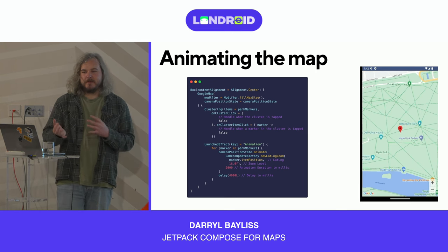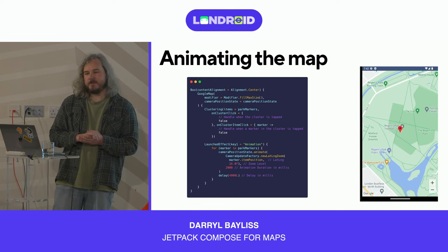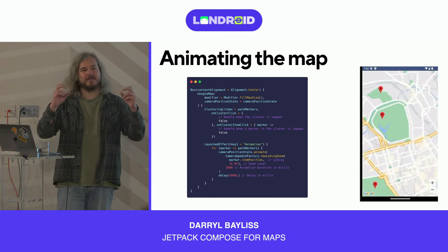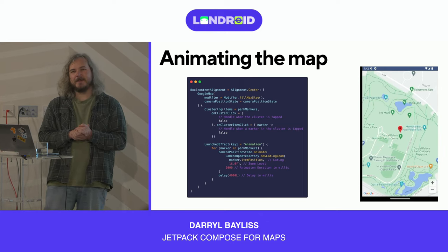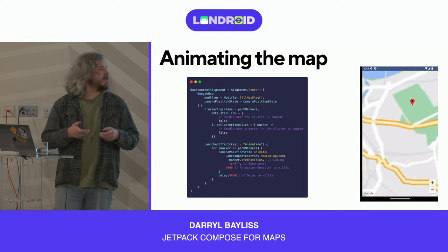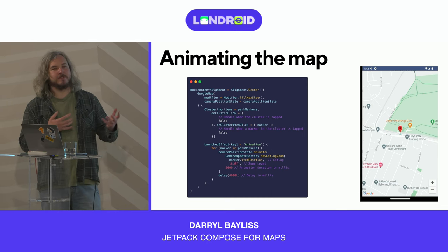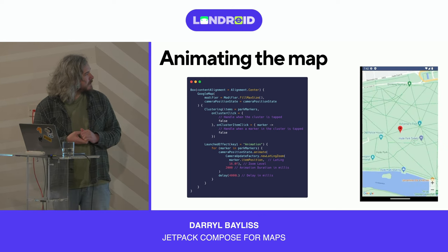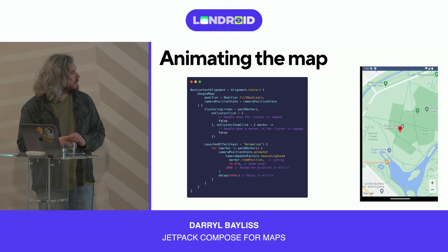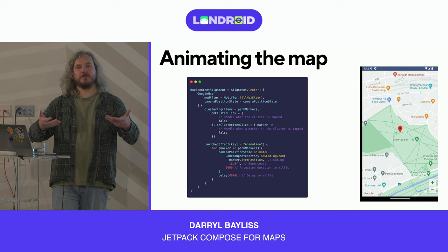You can also animate around the map. You use a CameraUpdateFactory object, which you pass into your camera position state, to provide new coordinates, new zoom levels, and even the duration of the animation — animating to different points of interest. In this example, we animate through different park markers around London using a LaunchedEffect so the animation runs as soon as the composable loads.